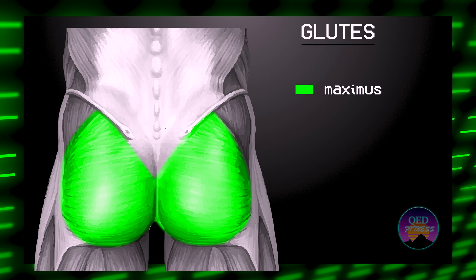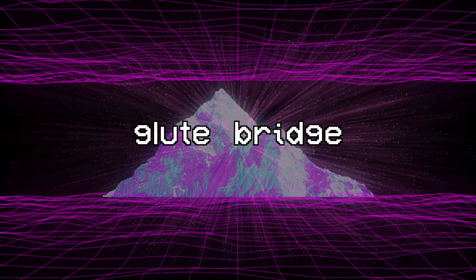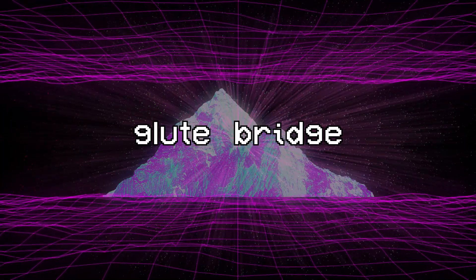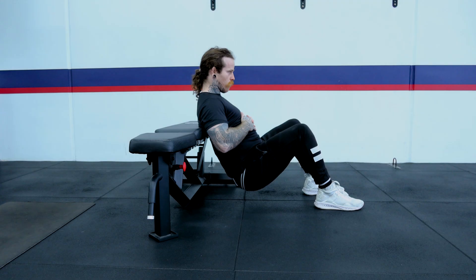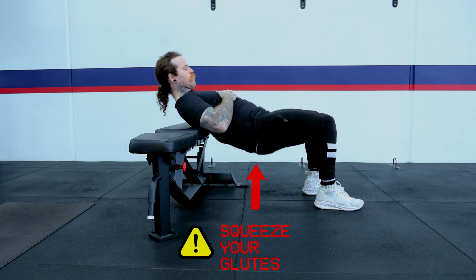Now we will focus on the glute max. The glute max is the largest muscle in your body. To develop our glute strength we are going to perform the classic glute bridge. To perform a glute bridge, place your upper back on a bench, a chair, or even the floor. From there, lift your hips up as high as you can and squeeze your glutes at the top. That effectively is the glute bridge. It seems pretty simple, but the devil is in the detail.